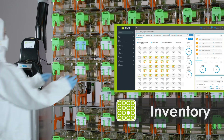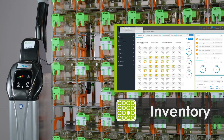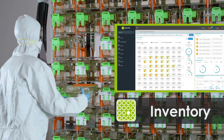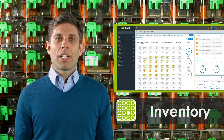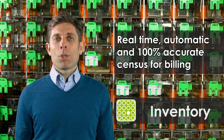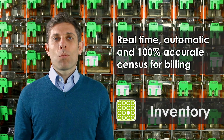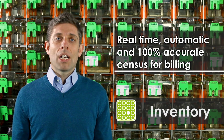The Inventory module, the backbone of the entire DVC system, allows you to note cage location in real time. The output is a live picture of your DVC rack occupancy, providing information about cage slots possibly free and historical data related to your rack's usage. Even more importantly, the Inventory module provides a real-time, 100% accurate automatic census for billing purposes without any extra operator effort.